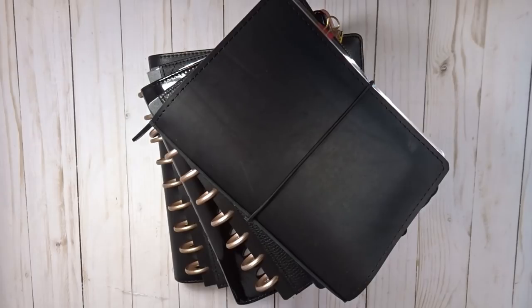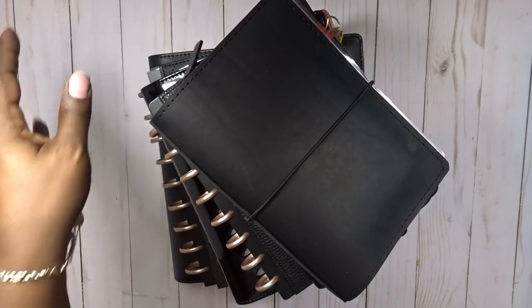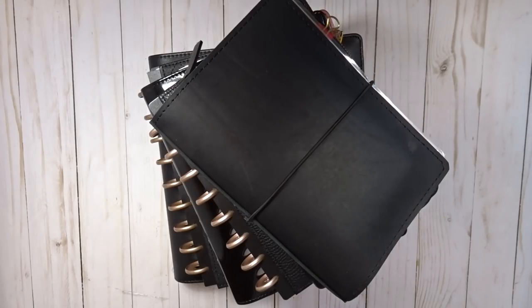Hi, this is Rachelle with Scrap Craftastic and I'm here to share my 2018 planner lineup. I know I'm a little late — I've been sick and I haven't been able to record in my usual space because we don't heat that part of the house when it's really cold. I didn't want to suffer in the cold while sick, so I'm using a new setup and also a new camera, so it's kind of a learning curve and a space change.